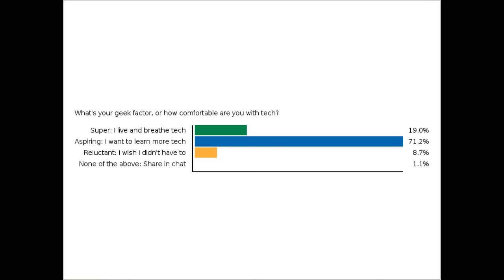The vast majority of you consider yourselves aspiring geeks, which makes sense. About 19% of you are super geeks, and we still have those folks that are reluctant about it at about 9%. Welcome, all tech comfort levels, to our webinar today.